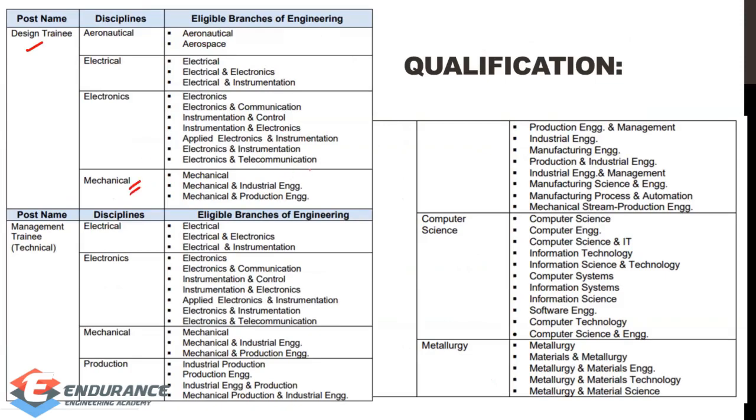For example, mechanical, electronics, aeronautical, and electrical — all of them are eligible under the HAL department. The HAL department and HAL category cover a wide range, so if you are interested in any of these branches, you are eligible.